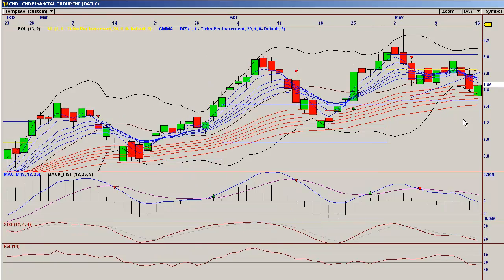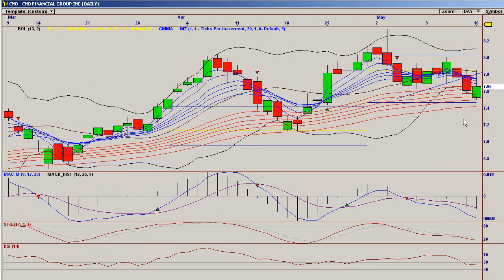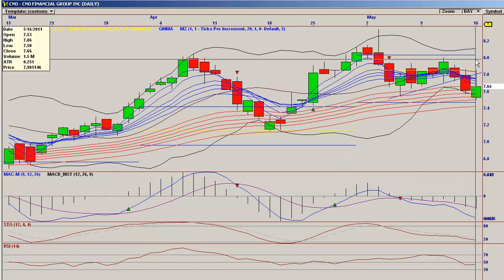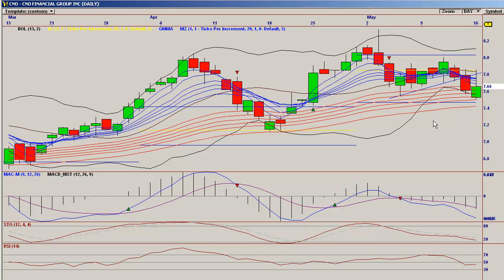Overall, almost completely neutral until we are close to either one of those resistance levels, which I will be watching. As always, all investing decisions are your own, and this chart and video are for entertainment, educational, and consumption of time purposes only.